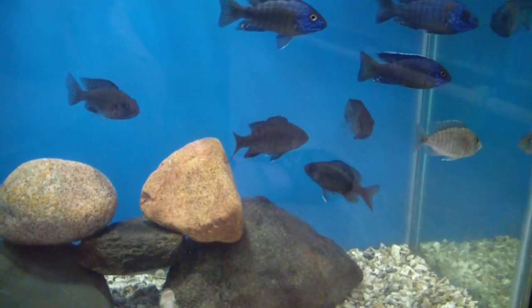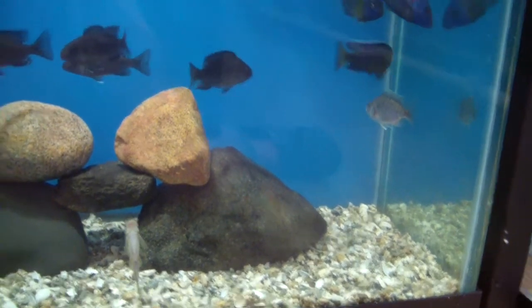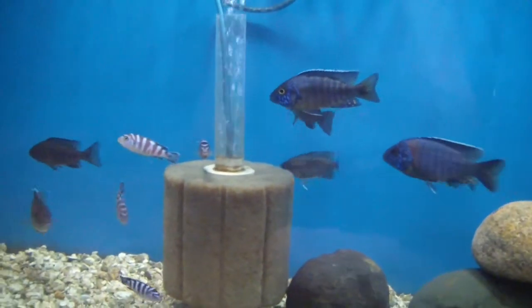The Engara males aren't showing a lot of yellow orange yet, but you can definitely tell by their face. We have some nice males and also three or four Engara females in the two to three inch range ready to go.